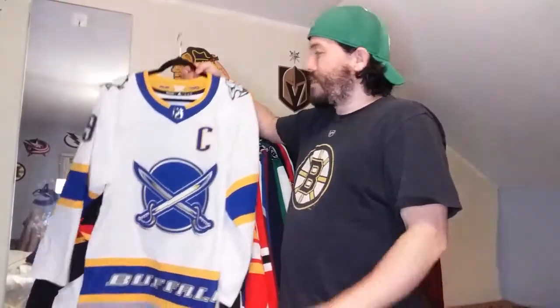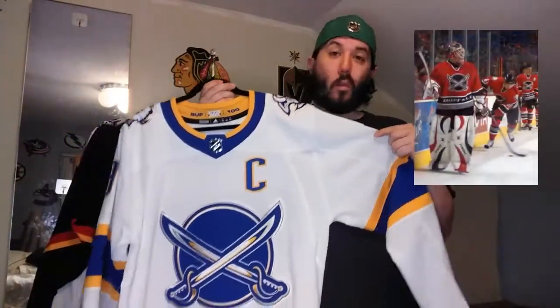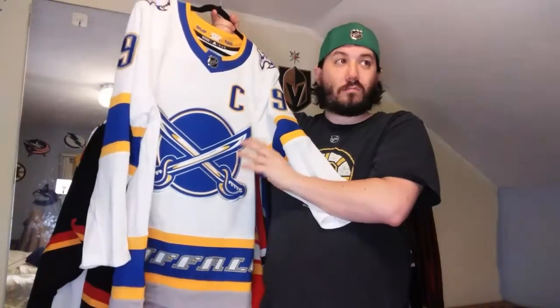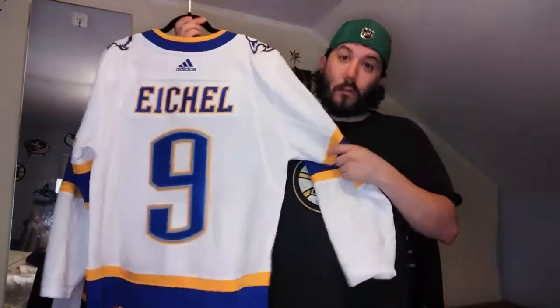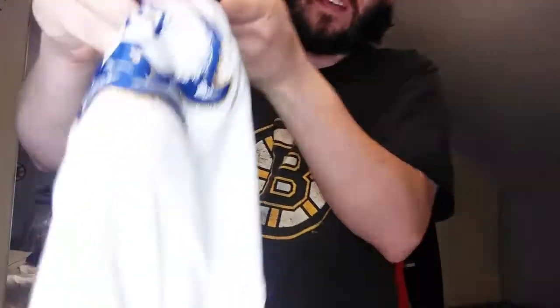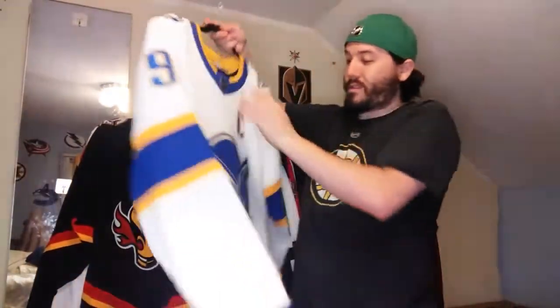Next up, the Buffalo Sabres Reverse Retro from 2000. I distinctly remember watching them wear this, except in the red version. When they first revealed the Reverse Retros, this thing was high on my priority list. You get Jack Eichel on it - at the date I'm recording this, he's still a Buffalo Sabre. We'll see come next season what happens with all the controversy surrounding him. Either way, this thing is gorgeous.